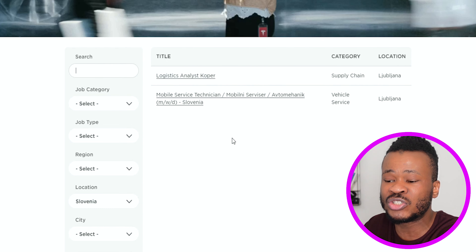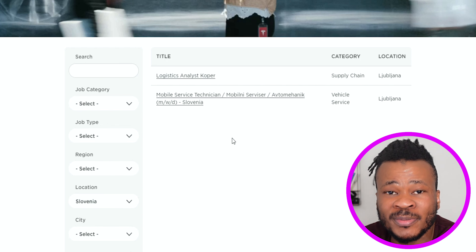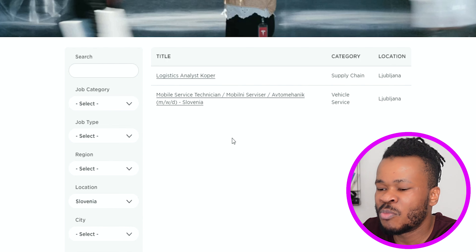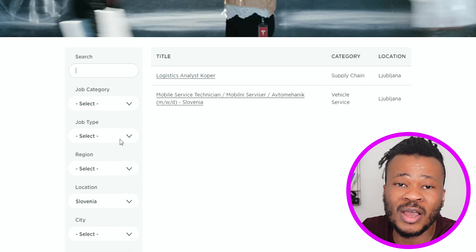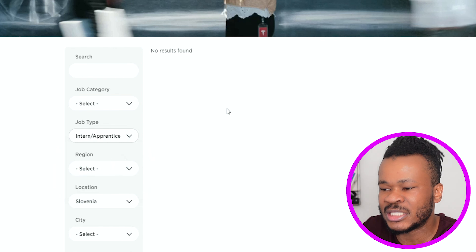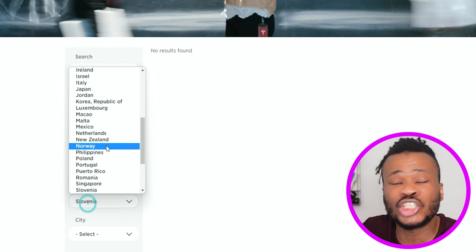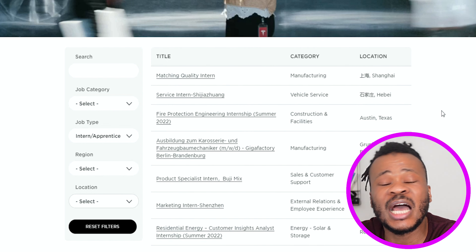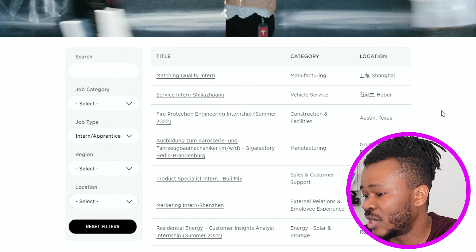Right now it automatically shows my location as Slovenia, so it's showing me jobs available in Slovenia. But as a student, there is no job available in Slovenia for students who want to work for Tesla. When I go to job type and type 'intern and apprentice,' there's no job available for students. But when I change the location to everywhere in the world, you will see different jobs available for students globally.